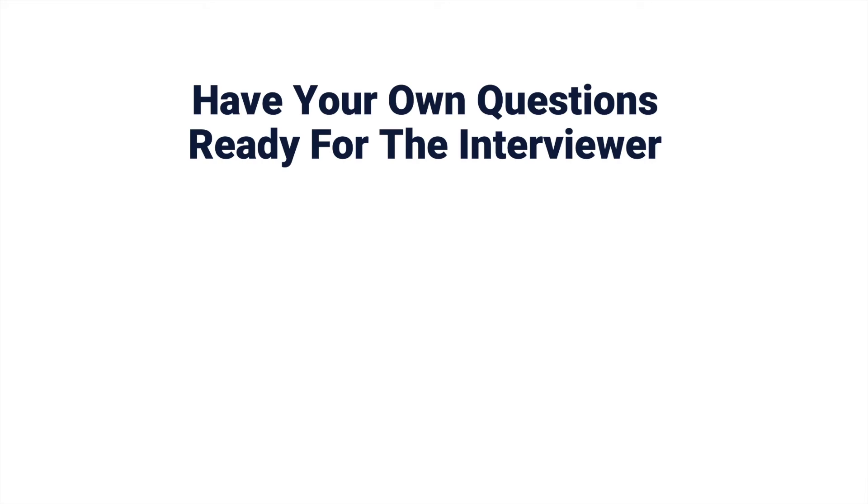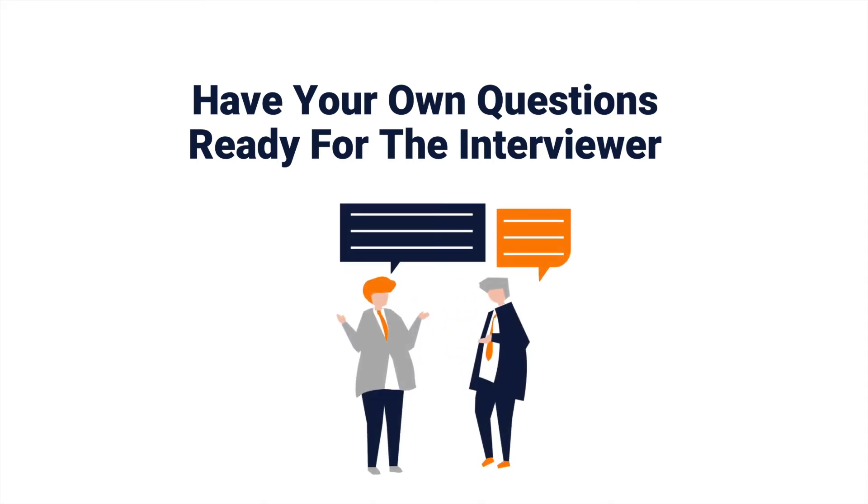Most interviews will end by asking if you have any questions for them. Take this opportunity to ask questions that will help you decide if this is the right job or environment for you. Are there things you'd like to know that would help you decide if this is the right fit? Do you want to know what challenges go with the job? Is professional development or training offered, and to what extent? Put some thought into your questions and have a few of them ready. Be warned that this isn't the time to ask about benefits or salary — wait until you've secured a job offer before you ask questions of that nature.